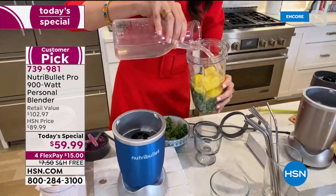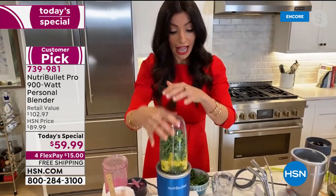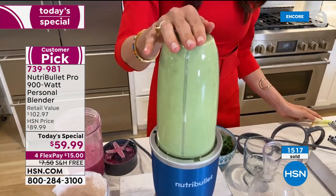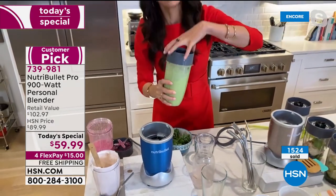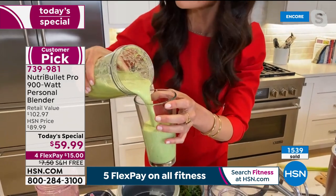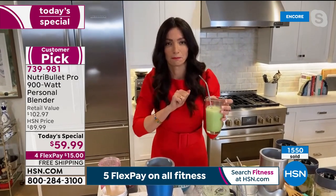You wouldn't eat kale in a salad or chew it all day, but you'll have it in a smoothie. The 900 watts just broke down the kale and pineapple in a matter of seconds — a healthy smoothie that tastes absolutely delicious. And I love the new stainless steel straws that come with it.